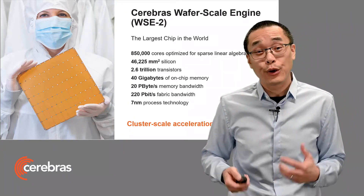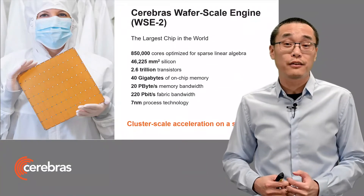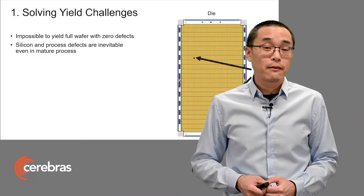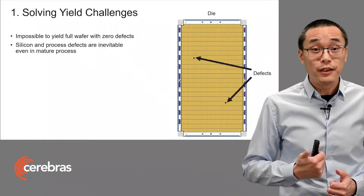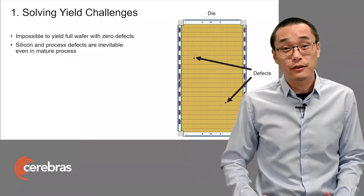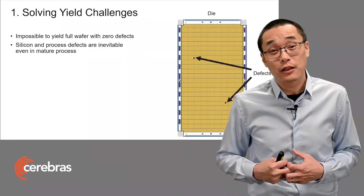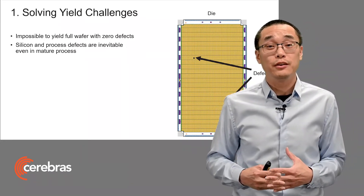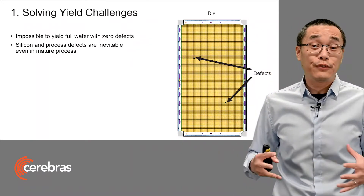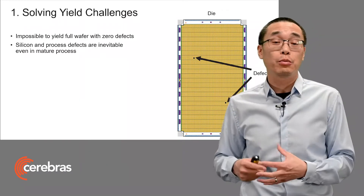Now to do this required deep co-design to solve the three main problems of yield, process, and power. Starting with yield. Yield is a problem even for traditional chips, so it becomes a fundamental challenge for extremely large chips. At wafer scale, it would be literally impossible to yield a full wafer with zero defects. Defects in silicon and in manufacturing just can't be avoided, even in mature processes.